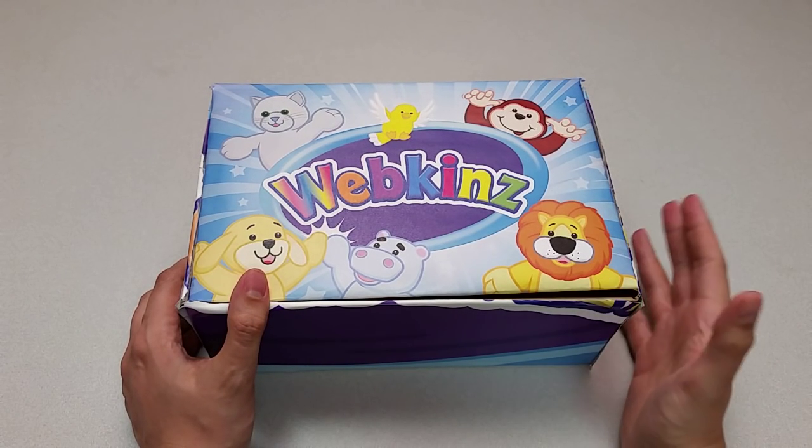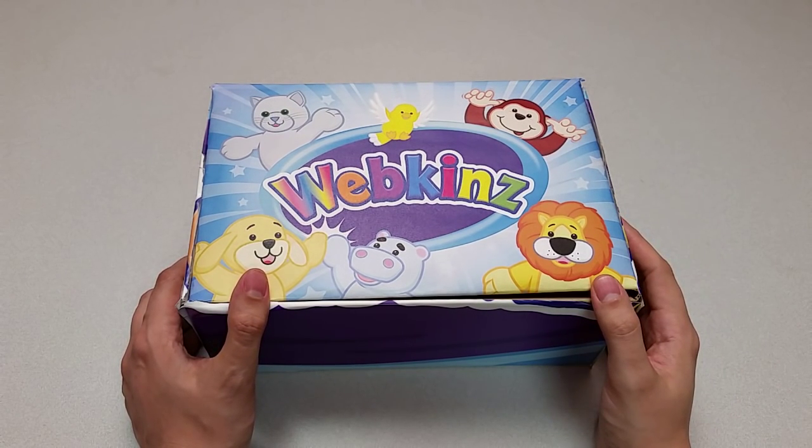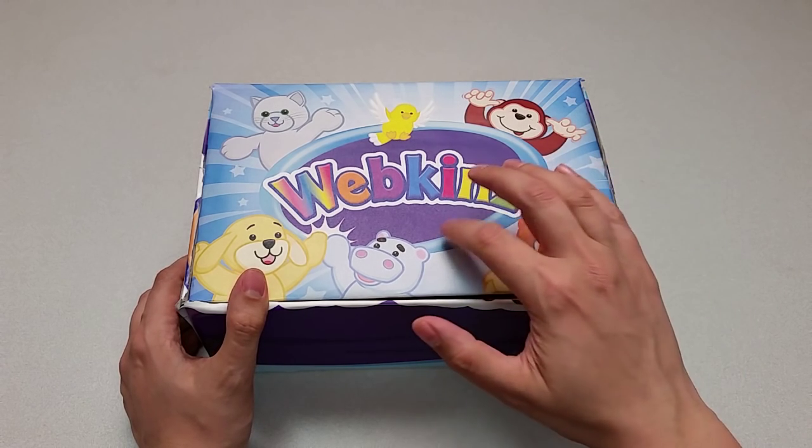Hi everyone! Steve Webkins here. I'm back to show you one of this month's new plush pets, the Webkinz African Black Rhino. Sounds pretty exotic. Let's open up this box and take a look.